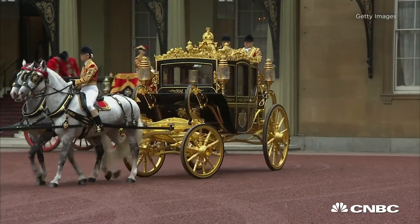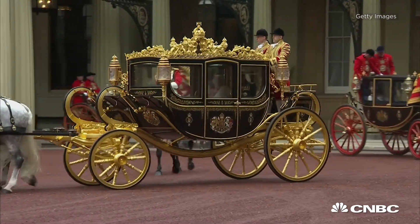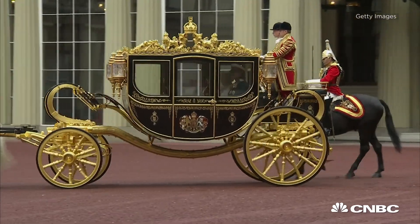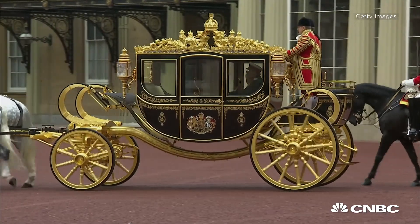The Queen makes her way from Buckingham Palace to Parliament in her diamond jubilee carriage. It was built in 2013, only the second one made in the last century. The royal carriage contains wood panelling from Isaac Newton's apple tree.